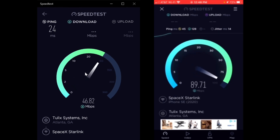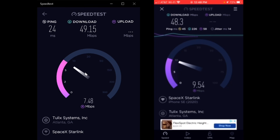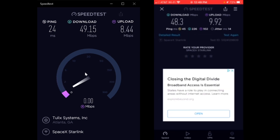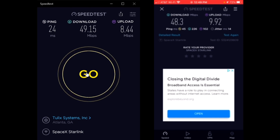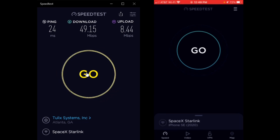The ping on my phone is 45 again, the ping on the laptop is 24. The ping on the laptop is amazing - way better than my phone. That must have been the problem the last time - it was connecting to a bad test server - because my phone just got 48.3 megabits per second and the download speed on my laptop was 49.15, so very very close. Upload on my phone is 9.92 and on the laptop 8.44.